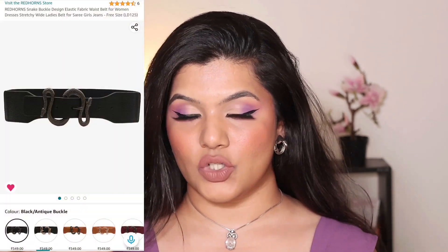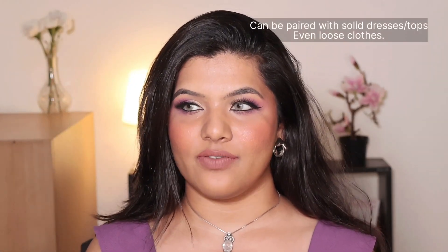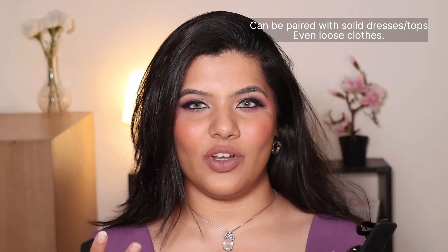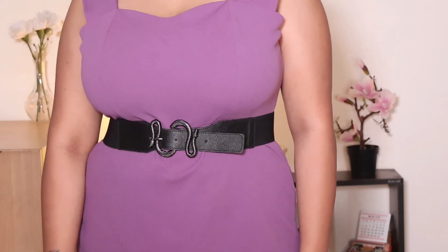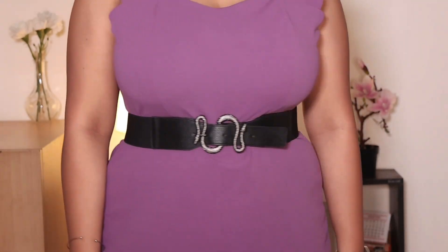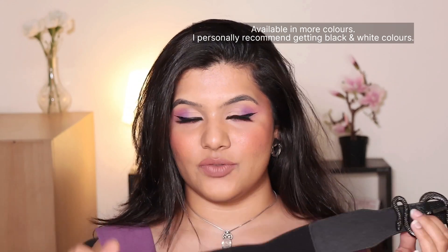The first thing I have is a belt from a brand called Red Horn Store. I'll put in a clip of how it actually works. I got this because I have some dresses that are very plain and solid with no detail, or they're a bit loose on me — that's where this belt comes in. It's a broader belt than you normally wear with jeans, and it comes in multiple colors.